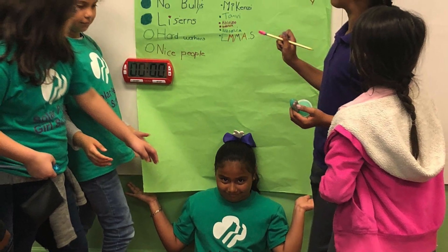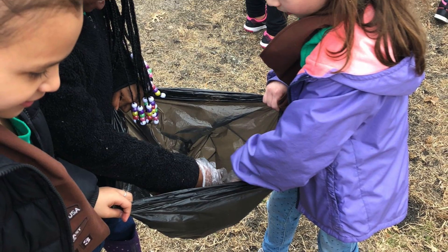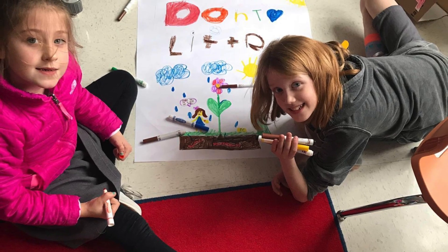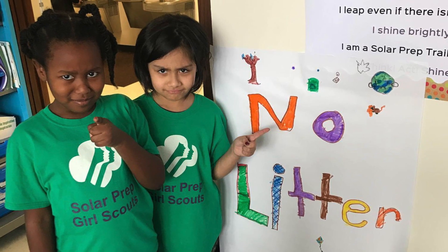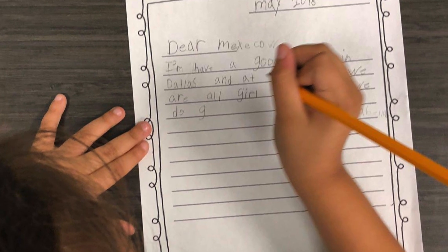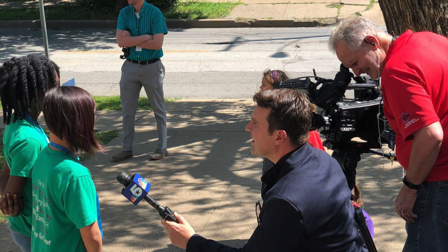Our take action projects are one of the most important components of our Girl Scouts program. Through the journeys that the girls go on, they earn badges along the way, and the final part of their journey is the take action project. Through the take action project, they get to solve a real-world problem in the community and actually go out and find solutions as a team.